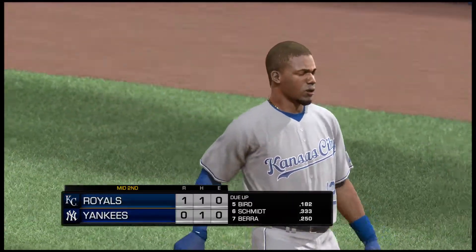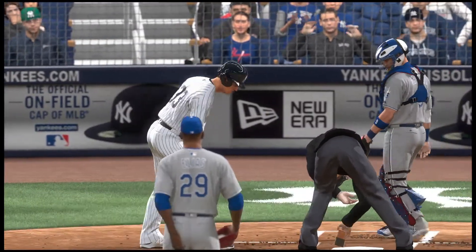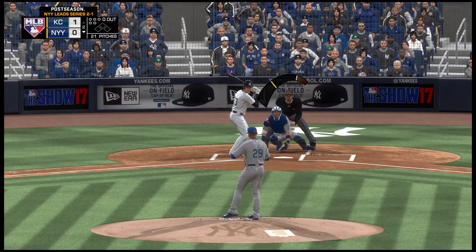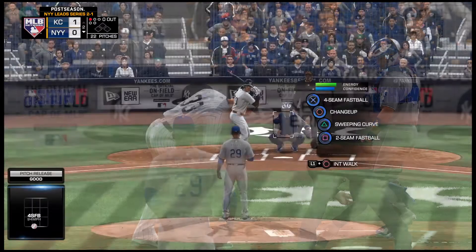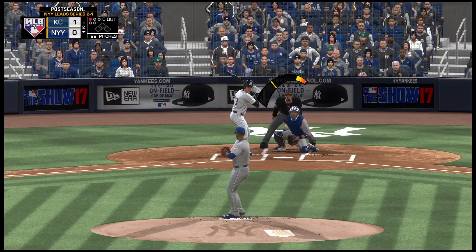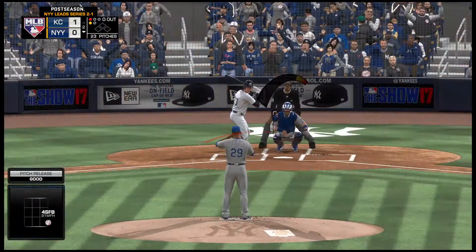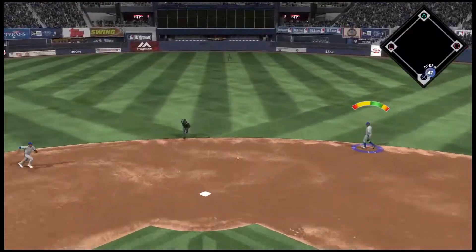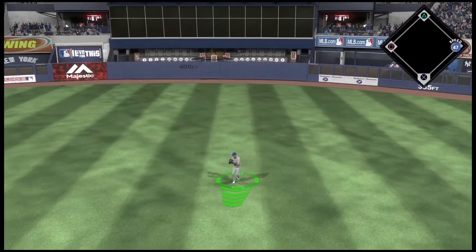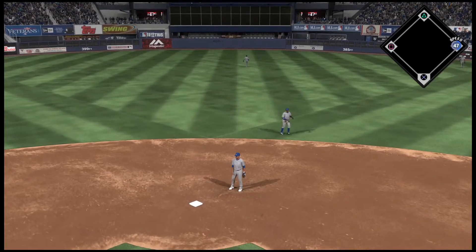An inning and a half in, it's one to nothing. The left-handed power bat of Greg Berg digs in now to start us out in the home half of the second. The fastball — he'll take a look at ball one, 1-0. And here's a fastball in for strike one, 91 miles an hour. Back up the middle and it's through for a base hit. They'll have the leadoff man aboard to get the inning underway.